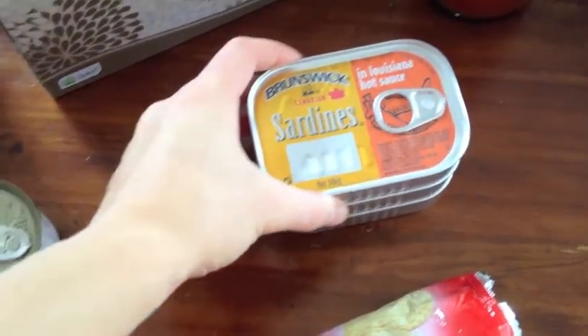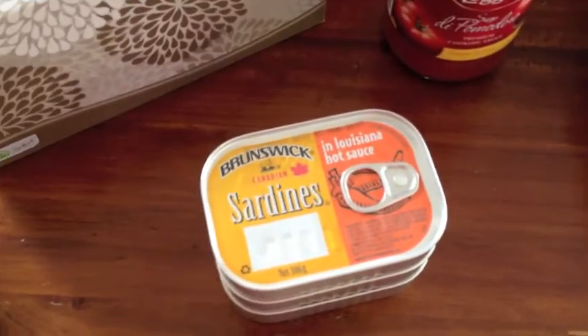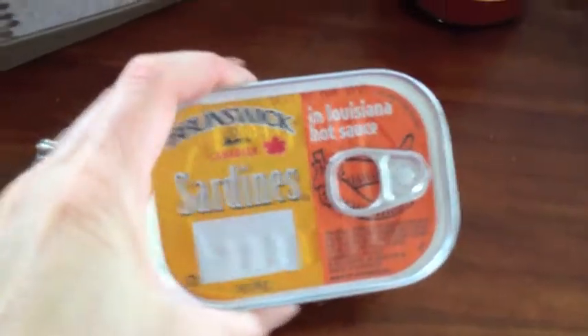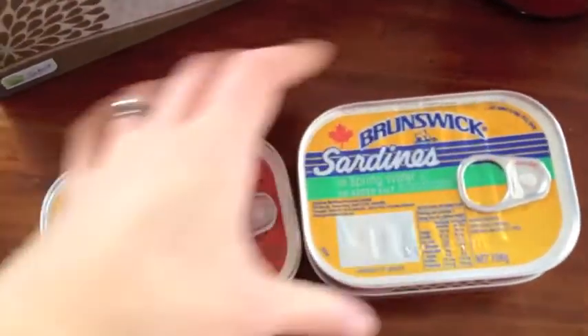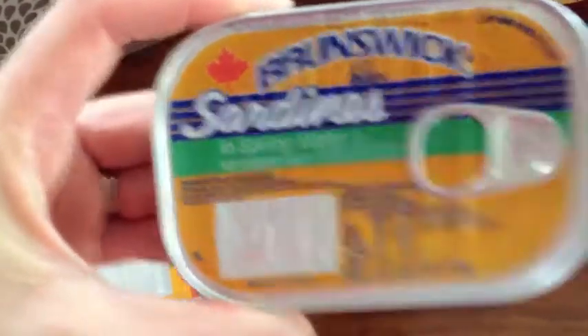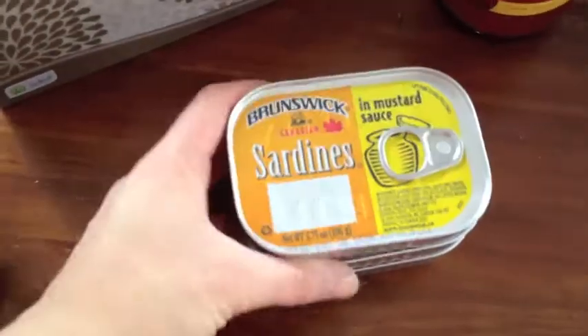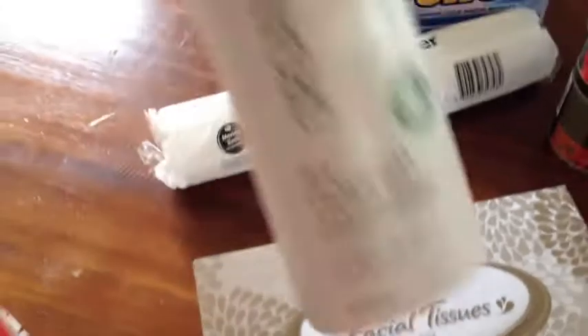Then I got some smoked tuna and sardines. Jordan liked the sardines I gave him in his work lunches the other week, but he said you definitely need some crackers with them because they're a bit much on their own. I got one in Louisiana hot sauce, one in spring water with no added salt, and one in a mustard sauce. He's only tried the spring water ones so it'll be interesting to see what the other flavours are like.